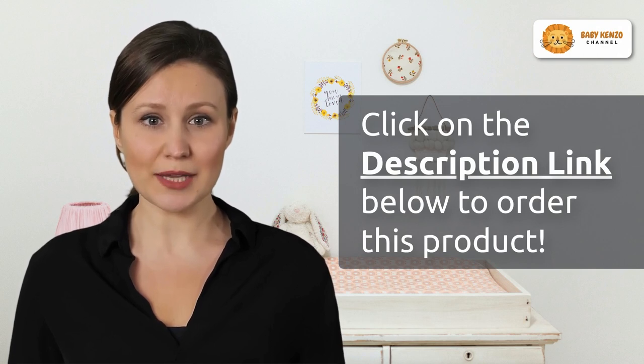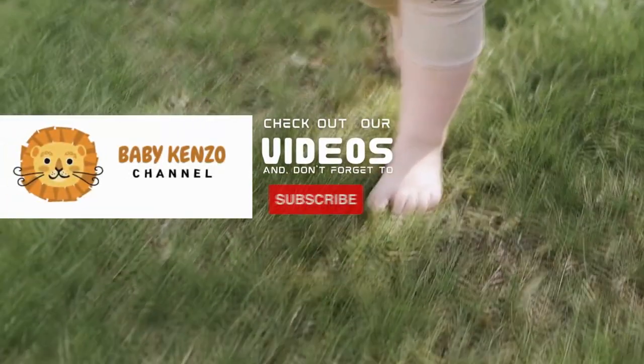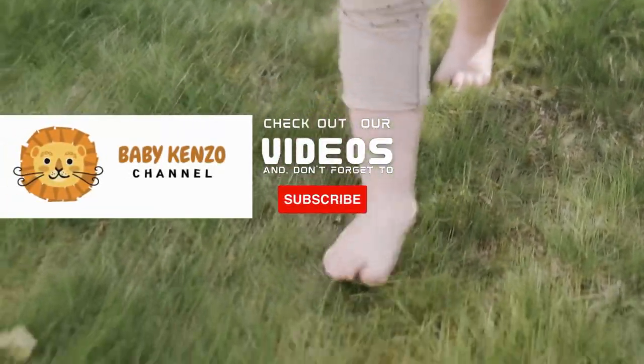Don't wait any longer to enhance your parenting experience. Click the link in the video description below to make the Cloud Baby bedside bassinet yours today. Your baby's comfort and your peace of mind are just a click away — order now!